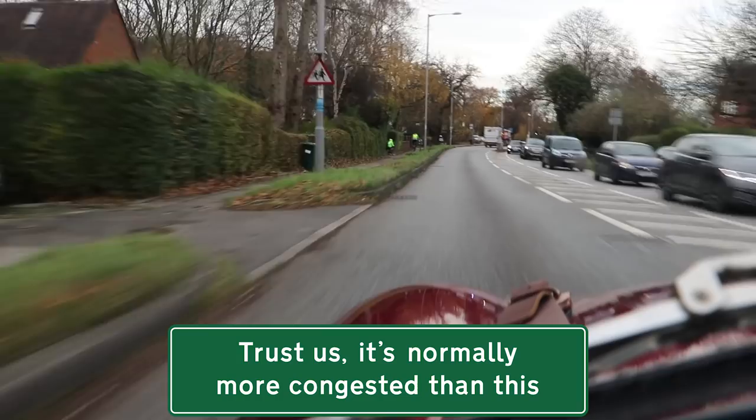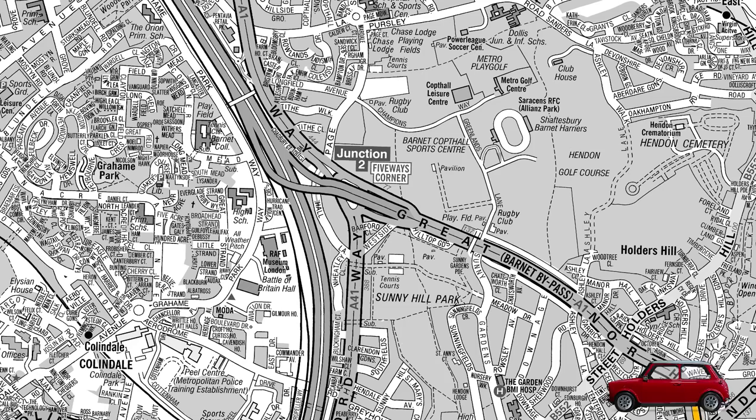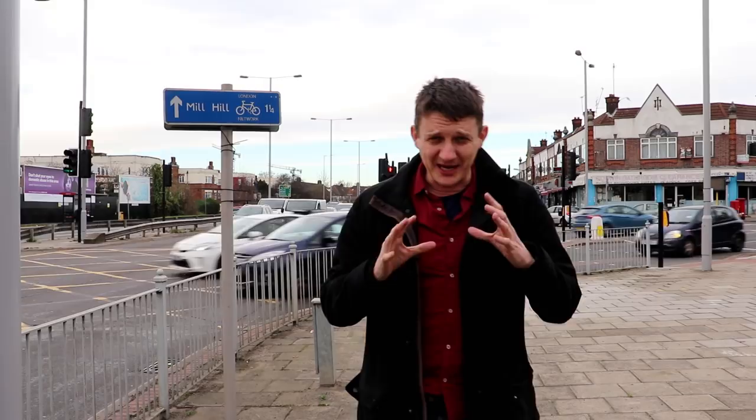Next we get to Five Ways Corner, at which location a massive car showroom was intended to be built. It never happened, but as part of the installation, these were put in place: the Five Ways Corner animals.